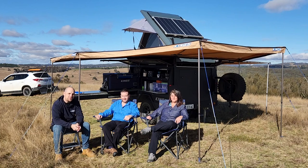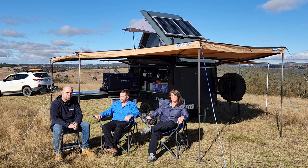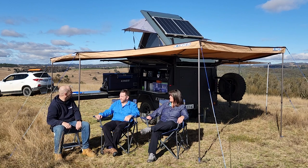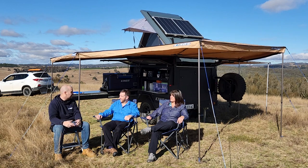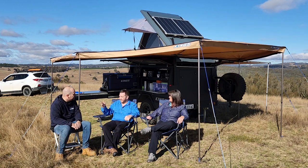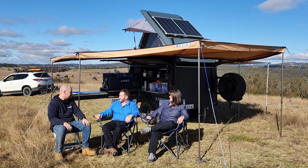Hey guys, it's Breno here, and I'm here with Chris and Deb. They're the proud owners of this incredible MT1 camper trailer, and as I'm sure you can see, it's an amazing setup that is completely set up to just tow and go anywhere. Thank you so much for your time. Great to see you, Breno. Had to come out on a beautiful day like this. What a spot you guys have here!